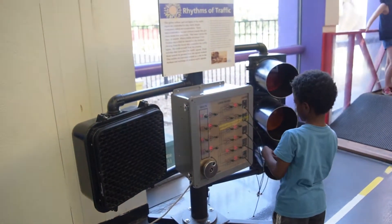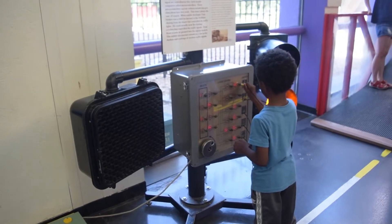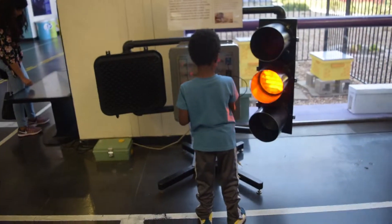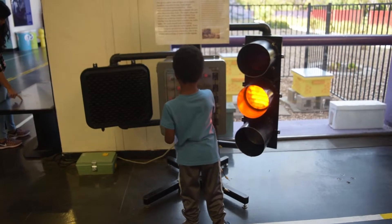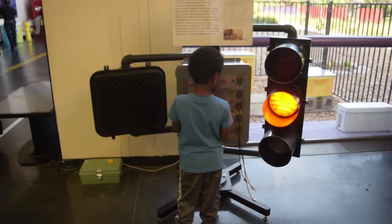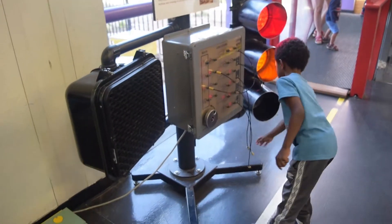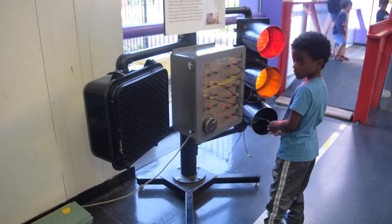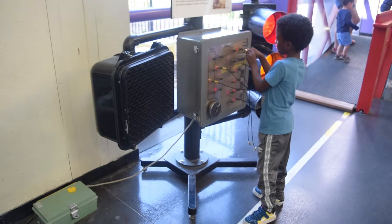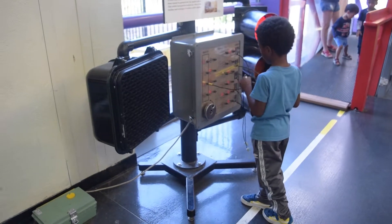Now plug it back in. Let's see which one turns on. Let's see.